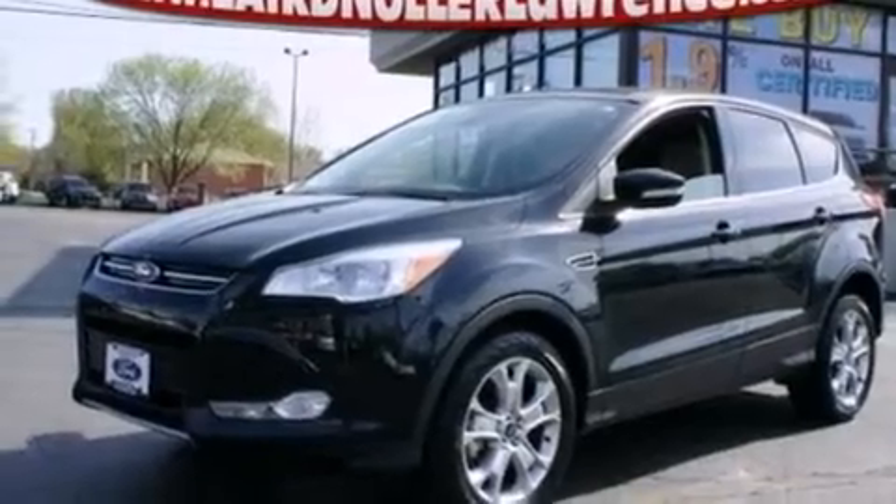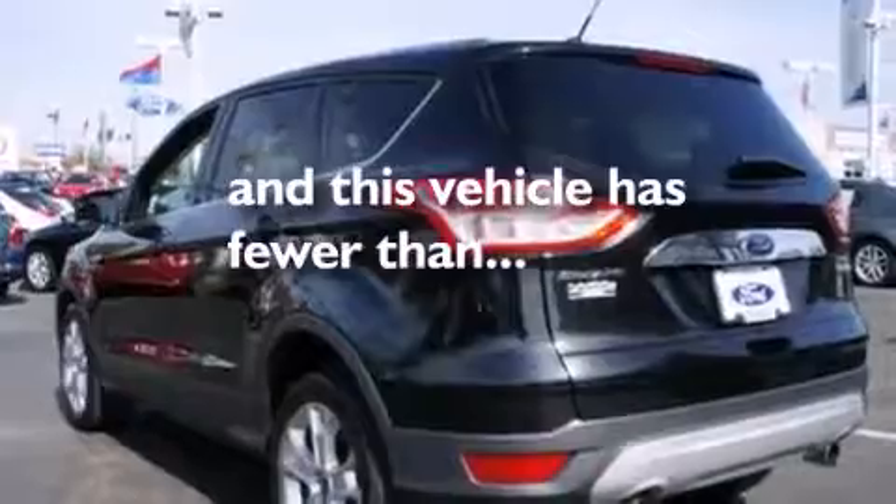Additional features include an auto dimming rearview mirror, four-wheel disc brakes with ABS, a rear spoiler, and this vehicle has fewer than 20,000 miles on the odometer.